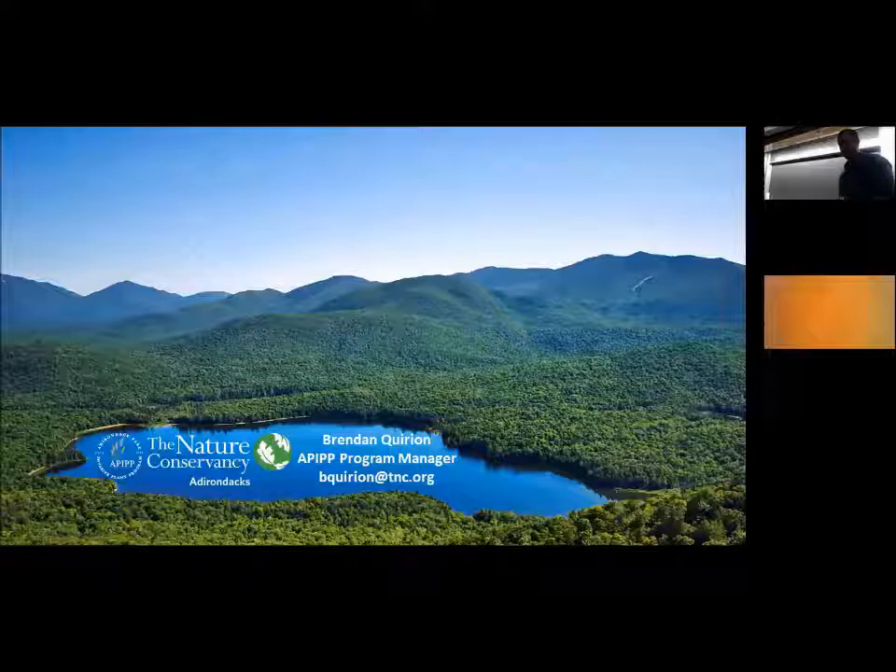I hope you're now looking at this picture and thinking about all that stored carbon. Thank you, and I'll take any questions if there's time.